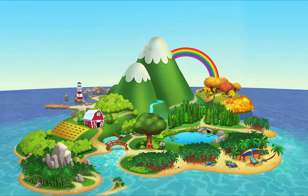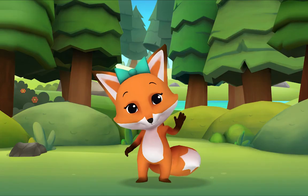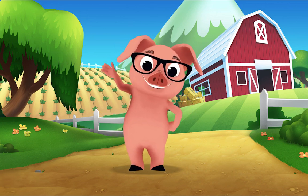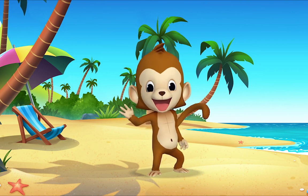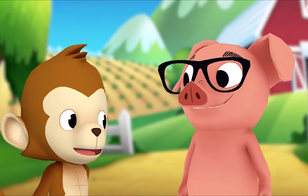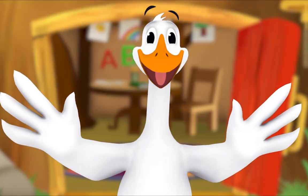Hello, hello, hello! It's time to say hello. Hello, hello, hello! Let's stop to say hello. It's a way to say we're glad you're here. Come on and say hello! Hello hedgehog, hello fox, hello pig, hello monkey!